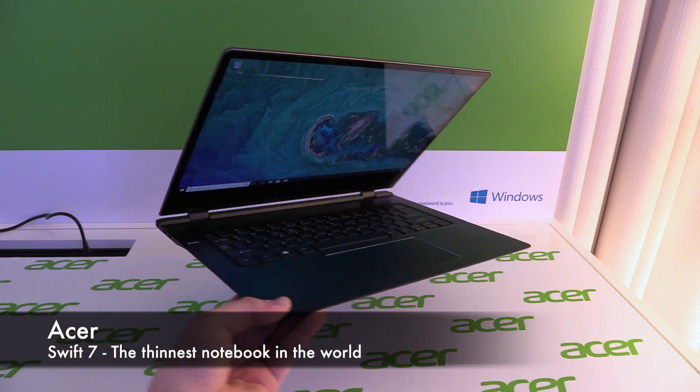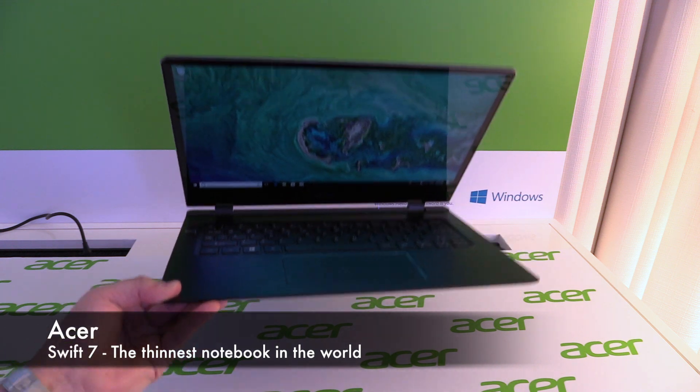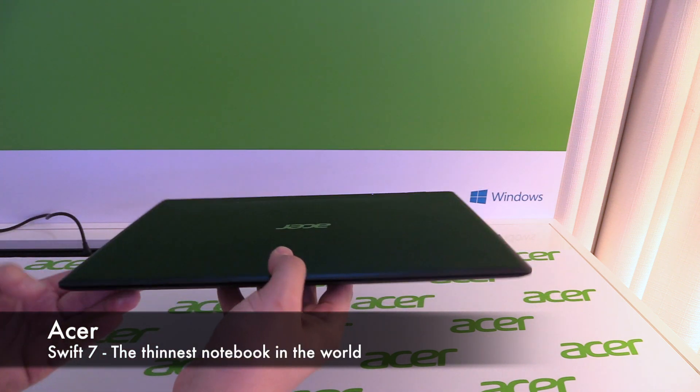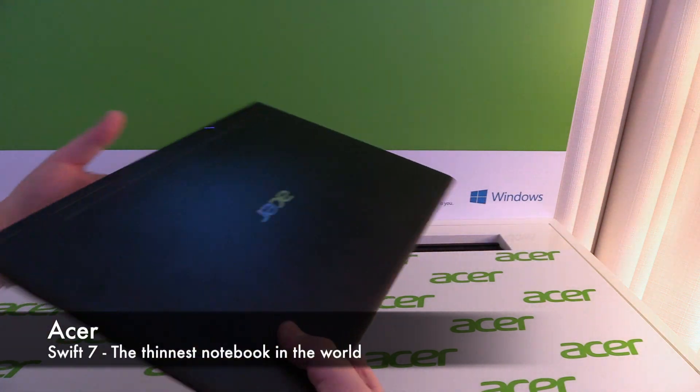Hey, I'm Johannes from newgadgets.be, and at CES 2018, Taiwanese manufacturer Acer showed a new version of the Acer Swift 7, which was the thinnest notebook in the world. What we can see here in Las Vegas looks really promising.